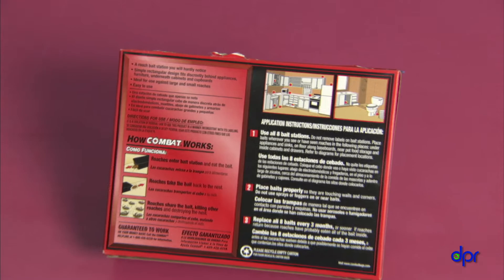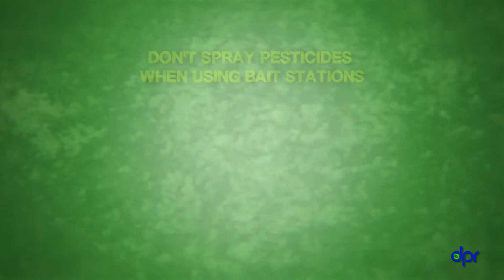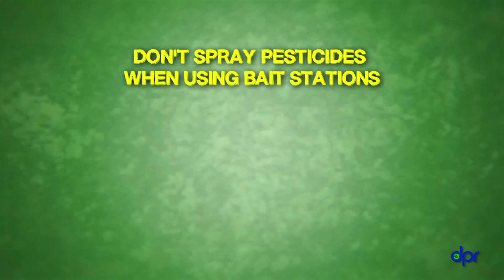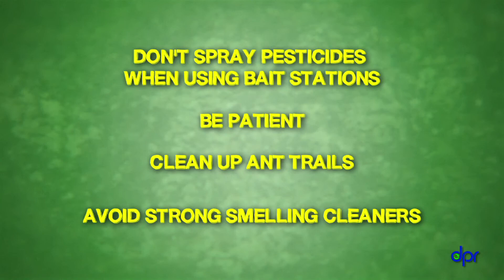It's important to use bait stations correctly, so always follow the product label. Remember, it may take a week or more to get rid of the ants. Don't spray any other pesticides while using bait stations or you'll kill the ants that are supposed to bring bait back to the nest. Be patient and continue to clean up ant trails, and avoid using strong smelling cleaners which will repel the ants from the bait stations.